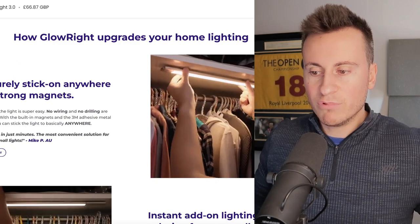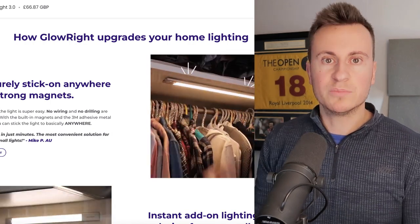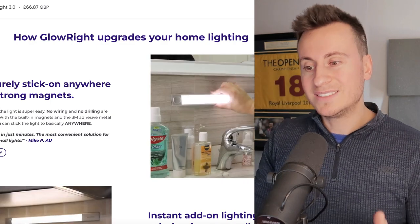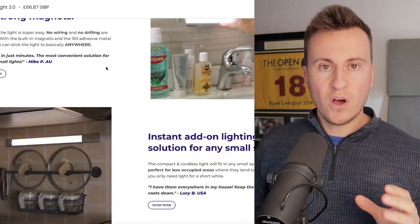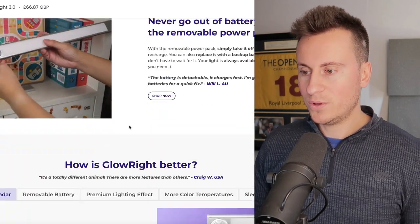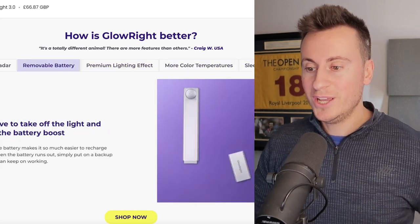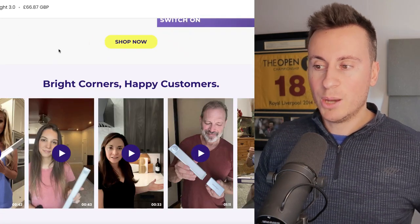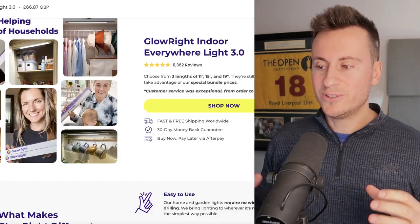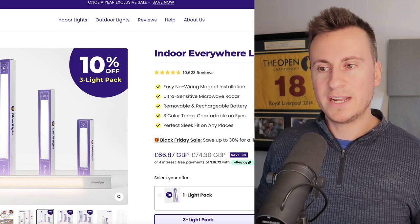Moving down, they have custom sections on the product page — it looks like GemPages — with nice original content and icons demonstrating how the product works. Everything leans towards it being an original business. The whole business is also built on social proof: testimonials throughout, a section showing how Glow Right is better versus similar products on the market, lots of video testimonials and images featuring real people. There's no doubt in anybody's mind that this is a legitimate and trustworthy business. Highly recommend checking them out for design inspiration.